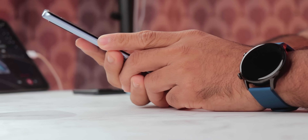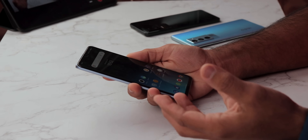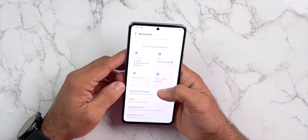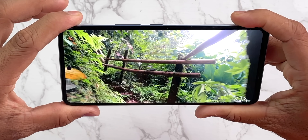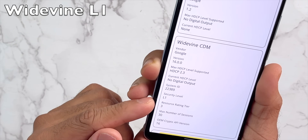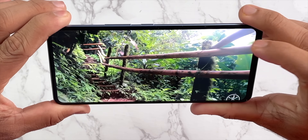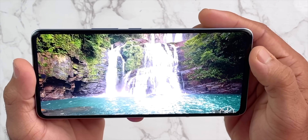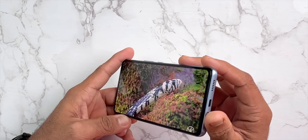The iQOO Neo 6 has a 6.62-inch Full HD+ E4 AMOLED display, which is great for power consumption. Brightness is very high — even outdoors there is no doubt about it. It supports HDR10 and Widevine L1. I've watched a lot of HDR videos on Netflix and the display is a great deal. Overall, the display is very good with no issues.